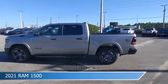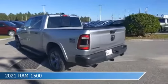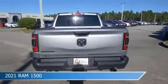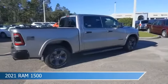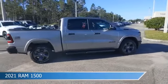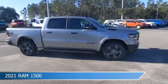Take a look at this 2021 Ram 1500, equipped with an automatic transmission in billet silver metallic clear coat. This truck comes with some great features including adjustable pedals, child safety locks, alloy wheels, anti-lock brakes, and more. Come in and check it out today.